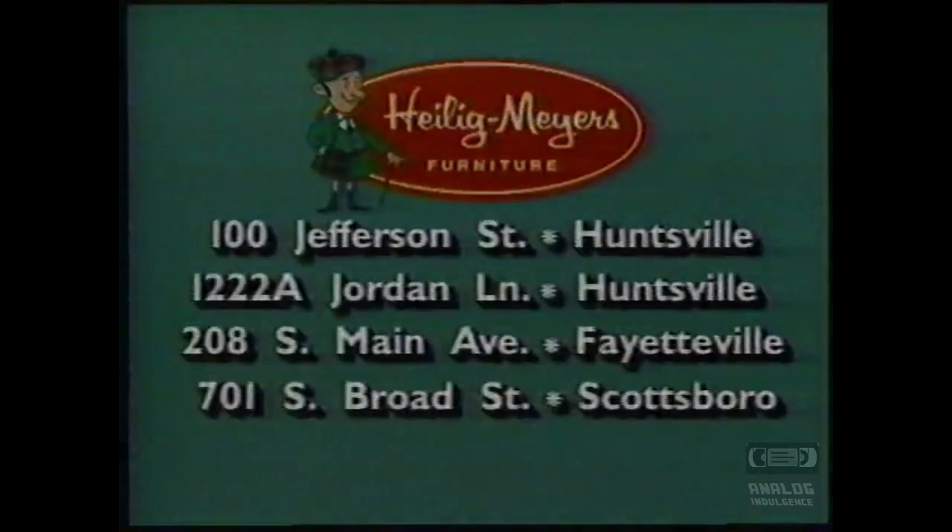Remember, High League Meyers guarantees customer satisfaction or your money back. Only at High League Meyers, where you, the customer, comes first. High League Meyers.